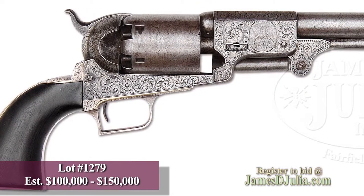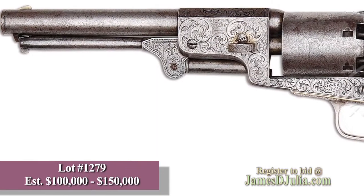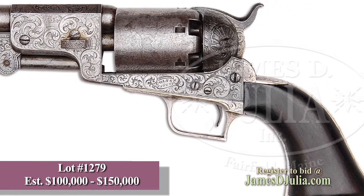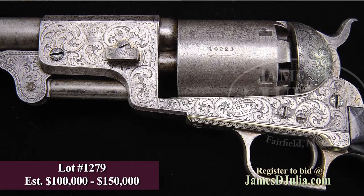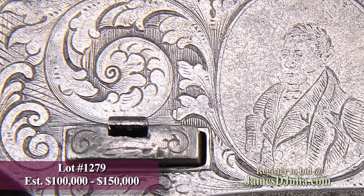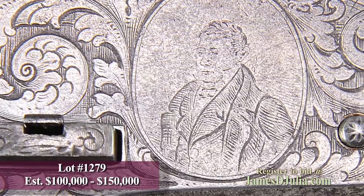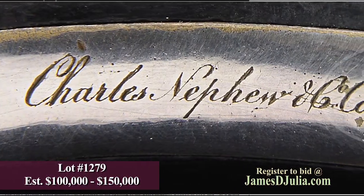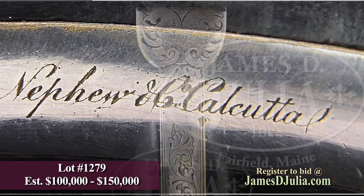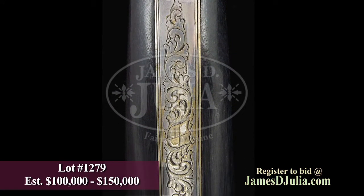I would now like to present two Colt Dragoon revolvers from the extensive and well-known collection of Dr. John M. Pickup of Tasmania. Dr. Pickup is a very astute and discerning collector who amassed this collection over many years and has now decided to pass it on to others to enjoy. The first Dragoon we're presenting is lot number 1279, a second model Dragoon bearing serial number 10223. It is in standard configuration with a 7.5-inch octagon to round barrel, mounted with a one-piece rosewood grip. It has the square-back trigger guard of the first model, which continued into the second model, and has a massive six-shot cylinder with the Dragoon Indian fight scene roll marking by W.L. Ormsby.